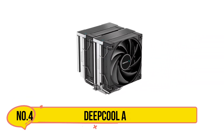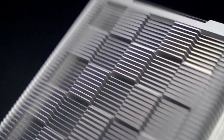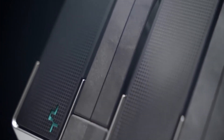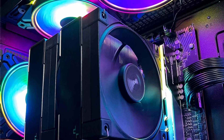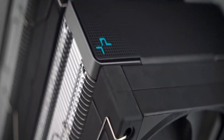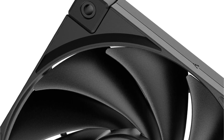Now number 4, the Deepcool AK620. Deepcool's air cooler handles demanding tasks like gaming and high-performance computing with ease. It is engineered with a dual-tower setup and six copper heat pipes, which help the cooler disperse heat to maintain optimal CPU temperatures. The air cooler comes with nickel-plated heat pipes and a raised copper cold plate for enhanced heat transfer. It also accommodates CPUs with a thermal design power (TDP) rating of up to 260W.